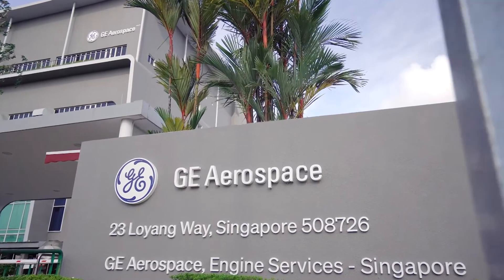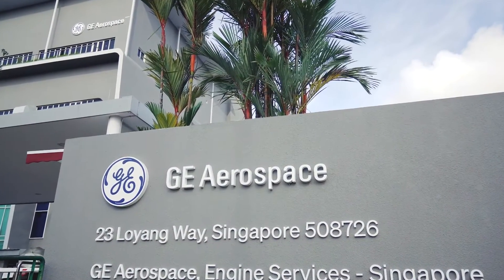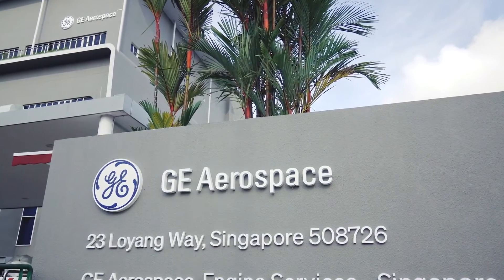Here in Singapore, more than 2,000 skilled technicians and engineers work at GE Aerospace Engine Services Singapore. The facility accounts for more than two-thirds of GE Aerospace's global repair volume.